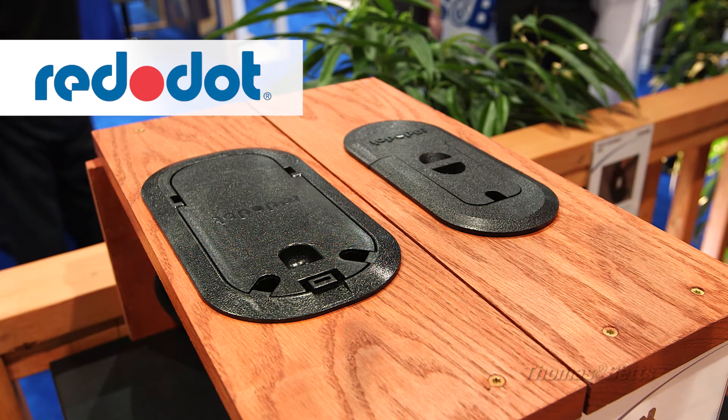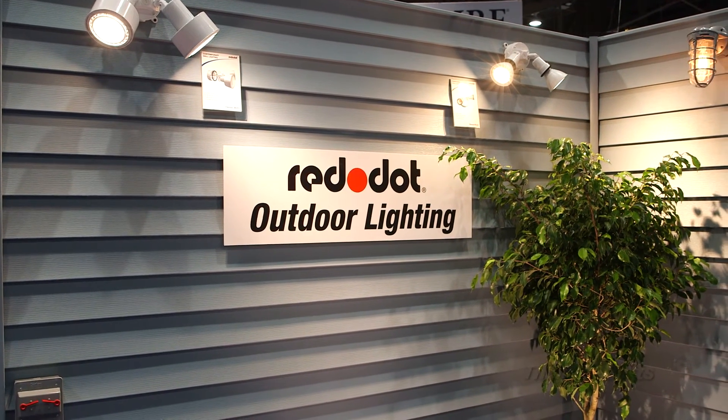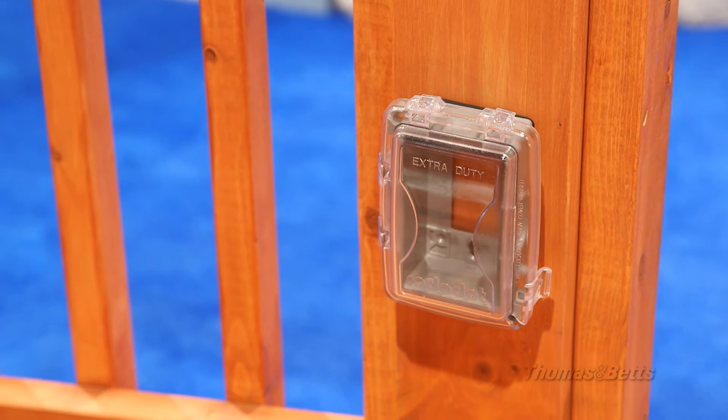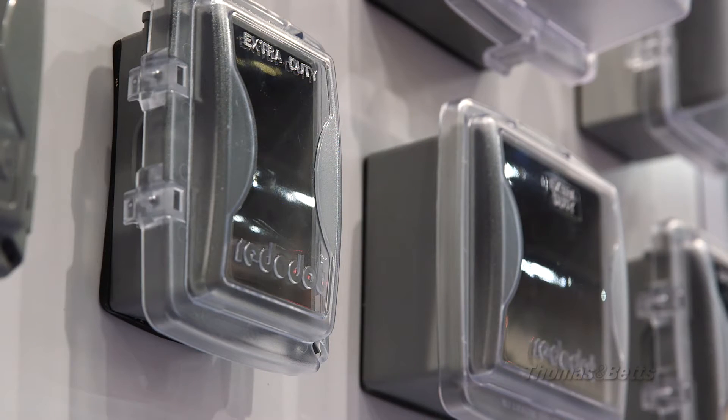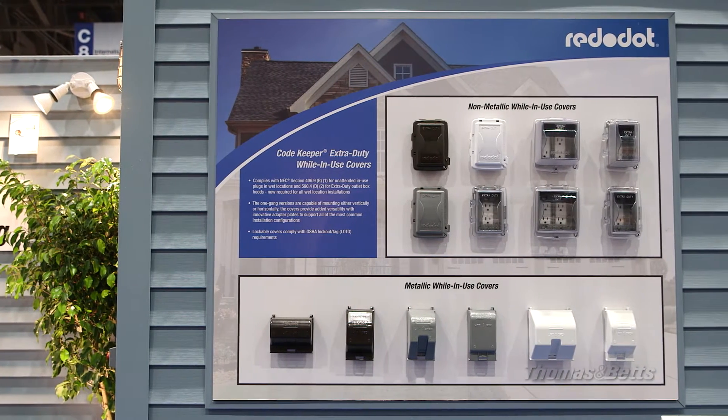The industry's preferred choice for more than 50 years, Red Dot weatherproof boxes, covers, and lighting products withstand the harshest elements and ensure trouble-free installation and performance. The Red Dot line includes product offerings in both metal and non-metallic.